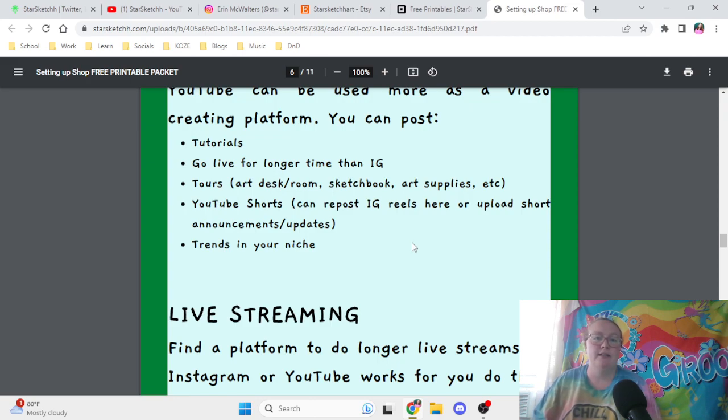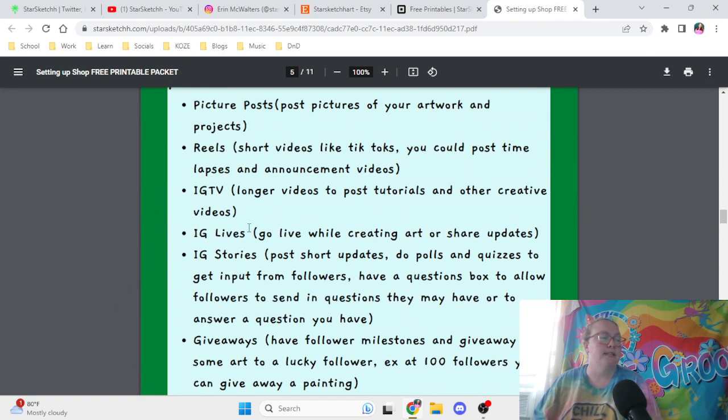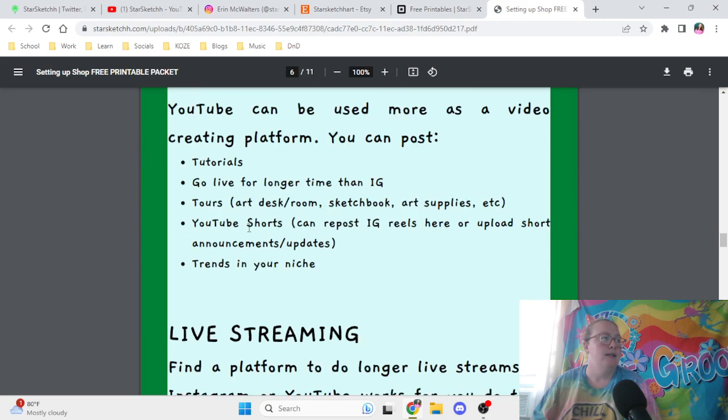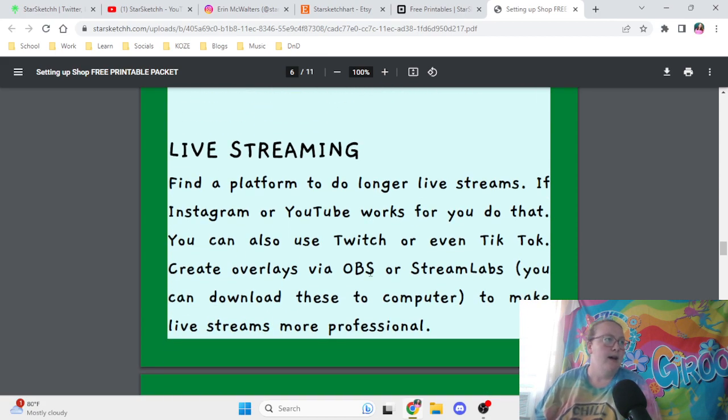TikTok is also a big platform — I kind of put Instagram and TikTok hand in hand. Follow trends in your niche; for example, if there's a three-marker challenge trending, use three markers to create a piece and make a video on that. For live streaming, you could use Instagram, YouTube, Twitch, or TikTok, and you can create overlays via OBS or Streamlabs.